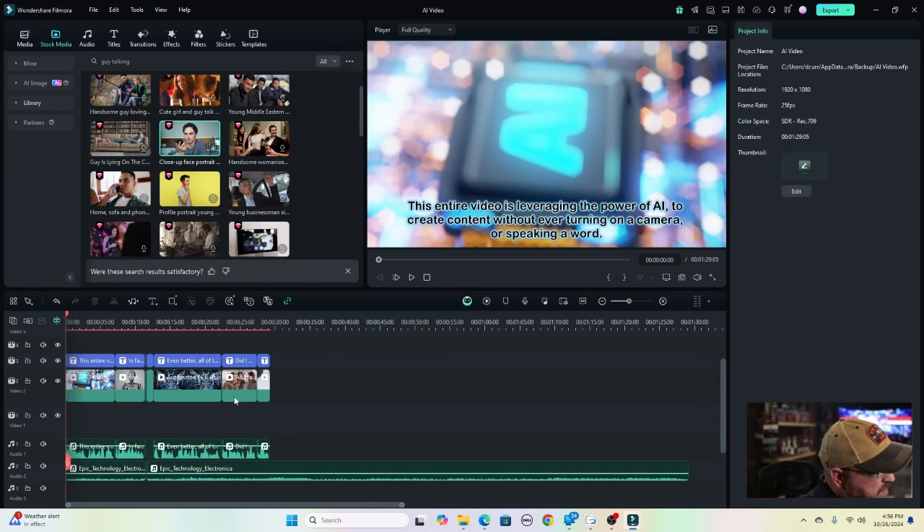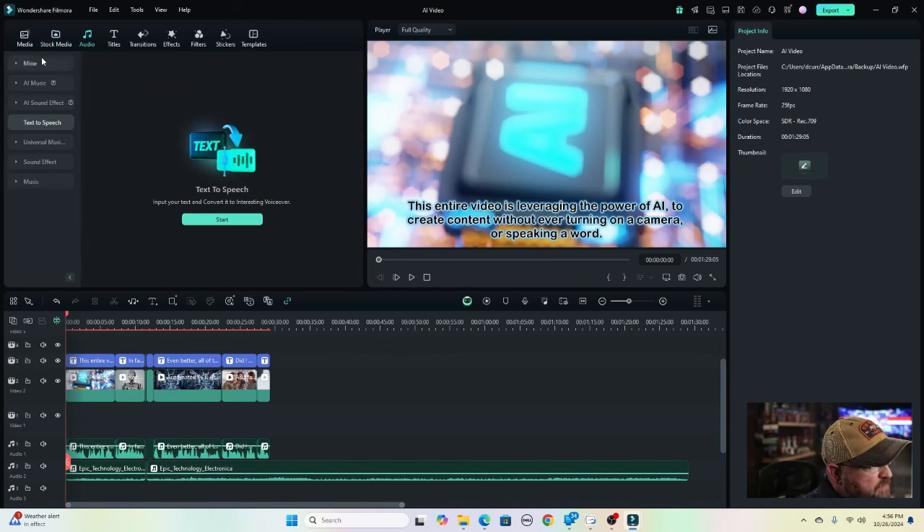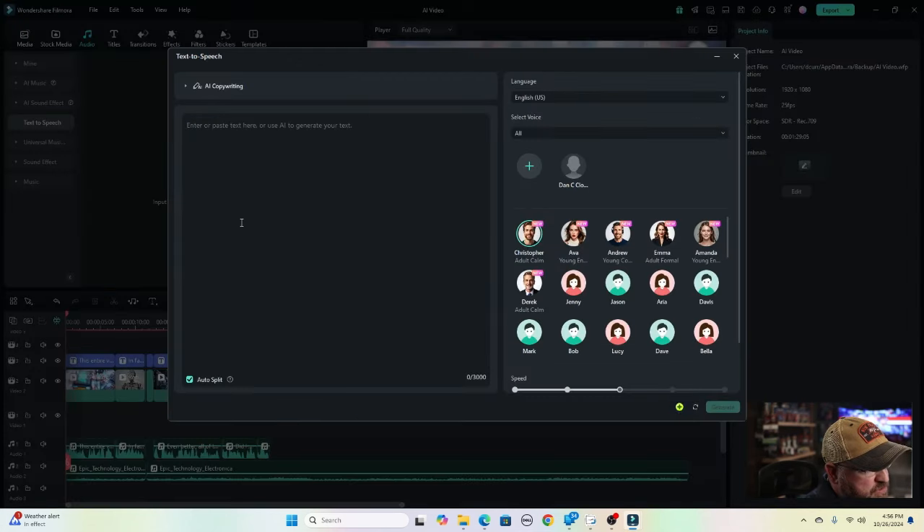All right, so we're inside our timeline right here. First thing you're going to do is go to audio, and then down here we have text to speech. I'm going to click on text to speech, and then you're going to click on start. It brings you into the text to speech menu. You see AI copywriting up here, and then you see all of these predefined voices. If you click on any one of them — 'creativity simplified' — you're going to hear a variety of AI voices. Some sound more realistic than others.